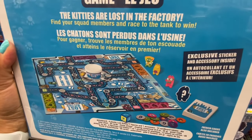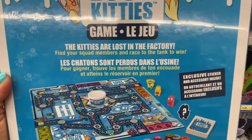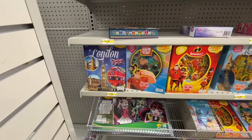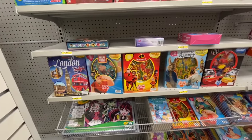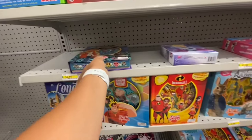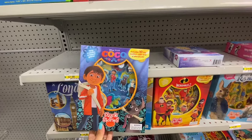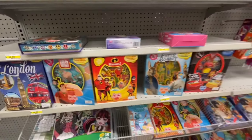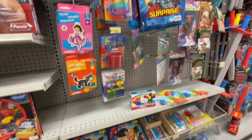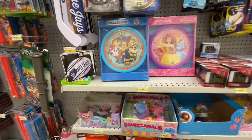In the Lost Kitties game, the kitties are lost in the factory — find your squad member and race to the tank to win. It was four dollars, and you already get four kitties in it. Some more Stuck on Stories as well — they have Disney's Coco, Incredibles 2, Peter Rabbit, and lots of options.